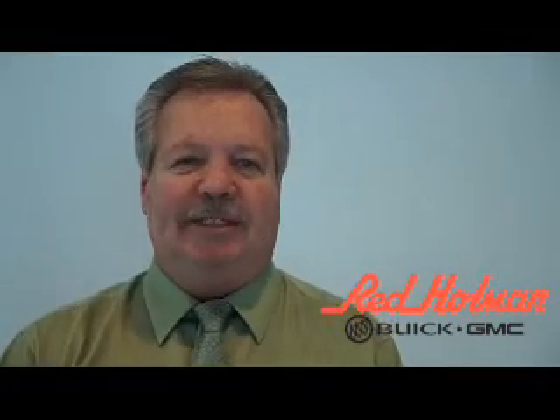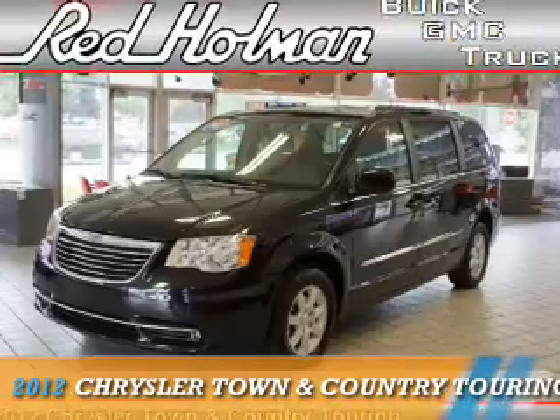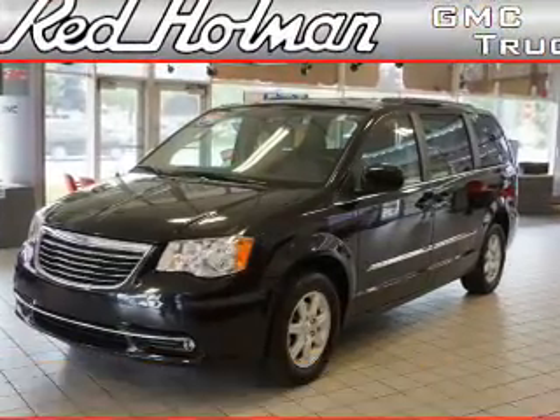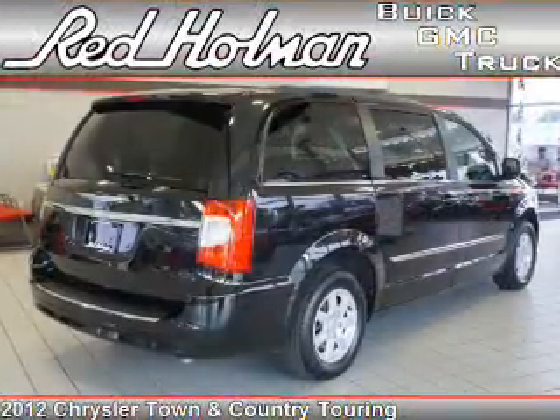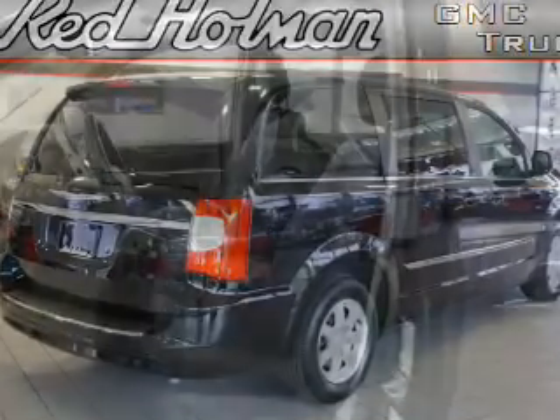Welcome to Red Holman Buick GMC Business Elite. Presenting the 2012 Chrysler Town & Country. It's powered by a 3.6 liter 6-cylinder engine and an automatic transmission.